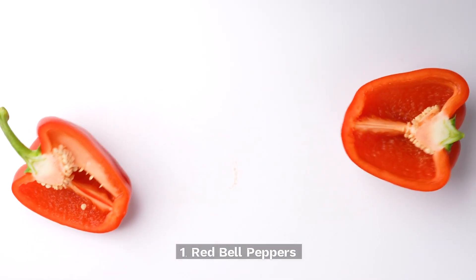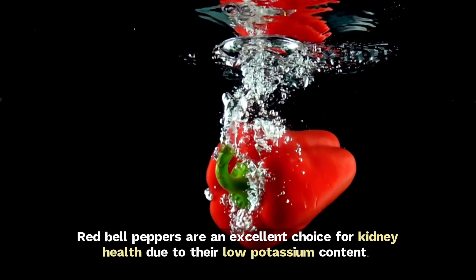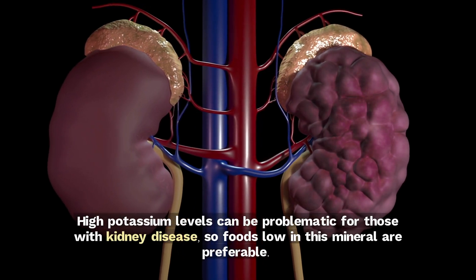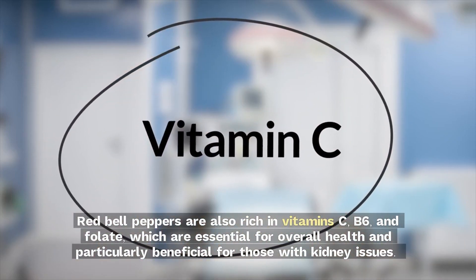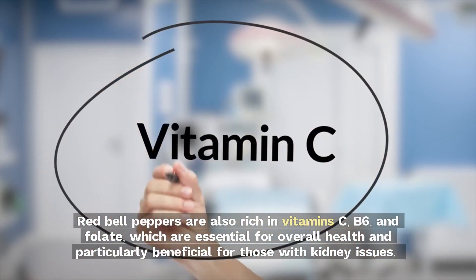1. Red bell peppers. Red bell peppers are an excellent choice for kidney health due to their low potassium content. High potassium levels can be problematic for those with kidney disease, so foods low in this mineral are preferable. Red bell peppers are also rich in vitamins C, B6, and folate, which are essential for overall health and particularly beneficial for those with kidney issues.